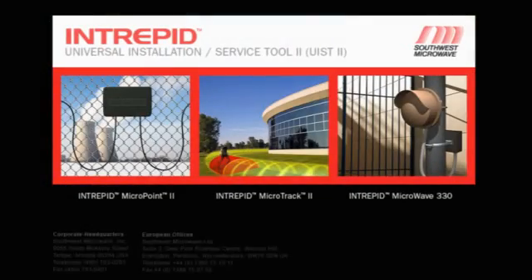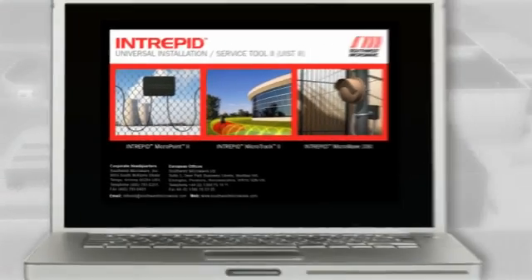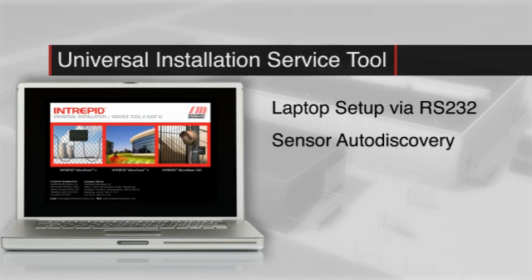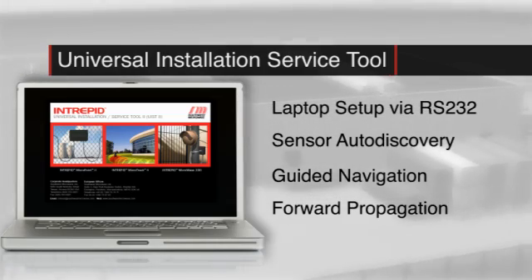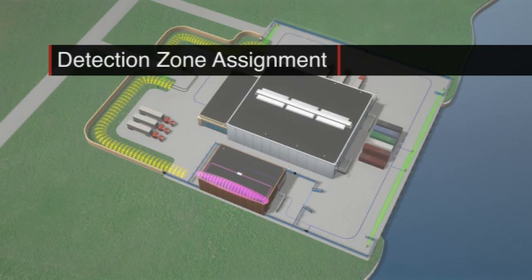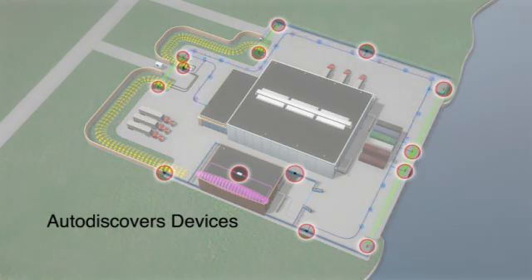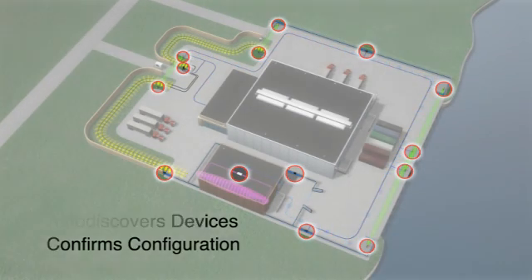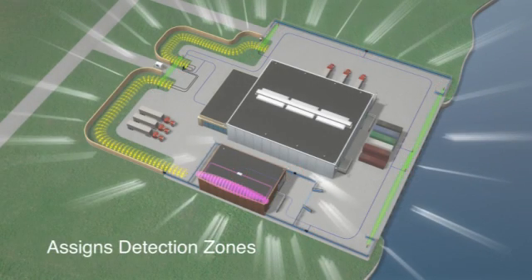Universal Installation Service Software configures each Intrepid device with laptop convenience. User-friendly features, including sensor auto-discovery, guided navigation, and forward propagation, simplify setup and calibration. Assigning detection zones is equally simple — the system control module auto-discovers networked alarm inputs and confirms proper configuration. Each input is then associated with a perimeter segment, or zone, of the desired length.